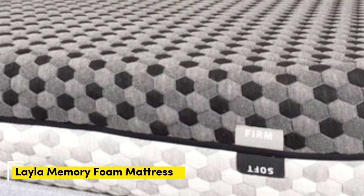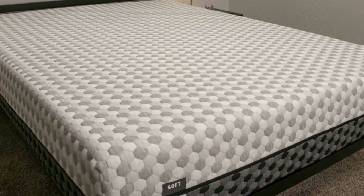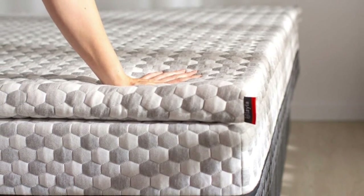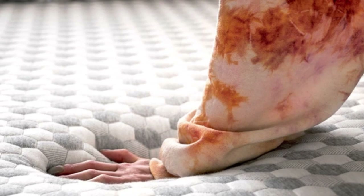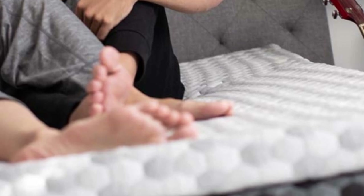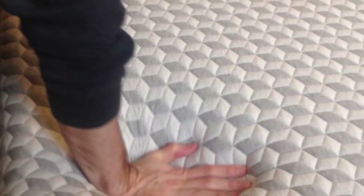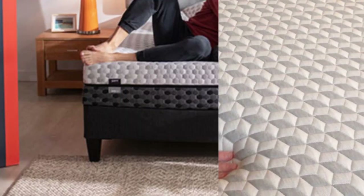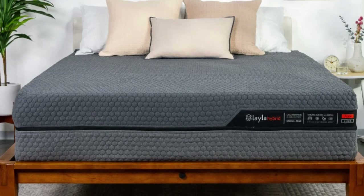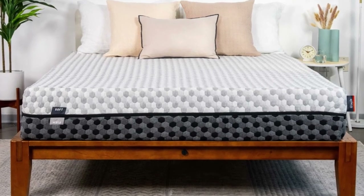Number 2 — who it's best for: teens whose firmness preferences fluctuate, those who usually sleep hot on foam mattresses, and side sleepers who weigh up to 230 pounds. Highlights: reversible design with different firmness levels on each side, copper-infused memory foam that contours evenly without sleeping hot, and a lifetime warranty. Many teens have firmness preferences that evolve over time as their height and weight change, while others fluctuate between wanting a firm feel one night and a soft feel the next. The Layla mattress is a great option for these young people because of its reversible design.